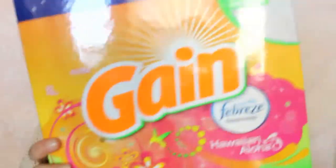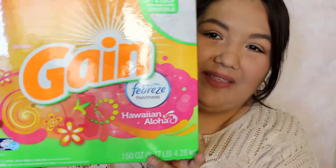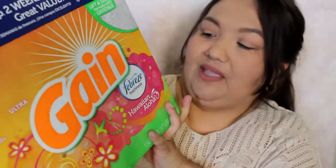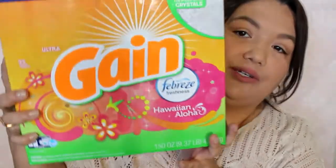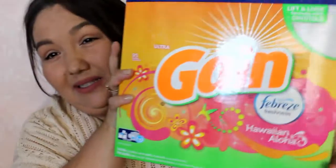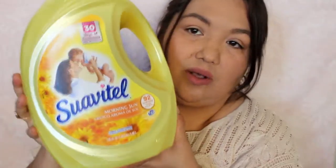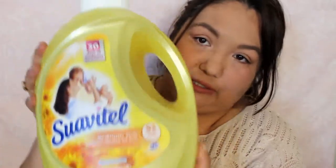I picked up some laundry supplies. This is the one I've been using — the Gain. They come in different scents, but I picked the Hawaiian Aloha and it smells good. I'm not really concerned much about the scent personally. If they made this unscented I would get that, just because of skin reactions and stuff, but it's fine — it hasn't really caused me any skin issues and it works good. And then I picked up some fabric softener. This is the Suavitel Innocent Morning Sun, and you get up to 92 loads.